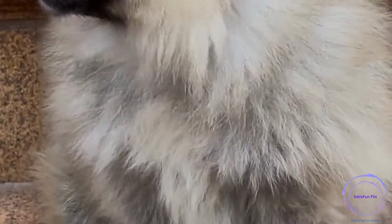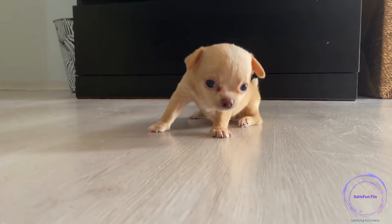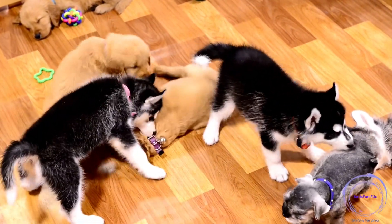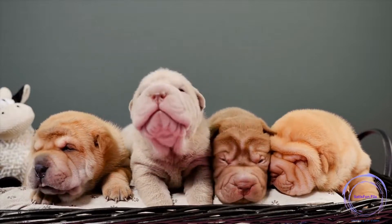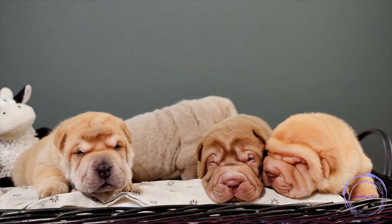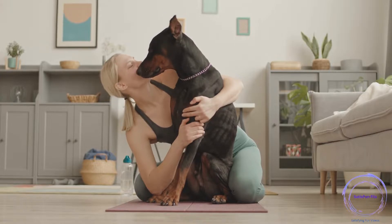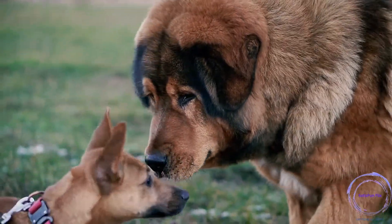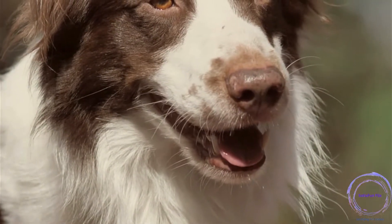Step 16: Maintain consistency in rules. Establish consistent rules and boundaries for your dog's behavior. Ensure all family members follow these rules to avoid confusion and reinforce desired behaviors consistently. Step 17: Proofing commands. Gradually introduce distractions while practicing commands to teach your dog to respond in various environments. Start in low-distraction settings and gradually increase the difficulty level to improve their obedience in real-world situations. Step 18: Consider professional training classes. Enroll in obedience classes or seek the guidance of a professional dog trainer if you encounter challenges or want to enhance your training skills. Professional trainers provide expert guidance and can address specific behavior issues.